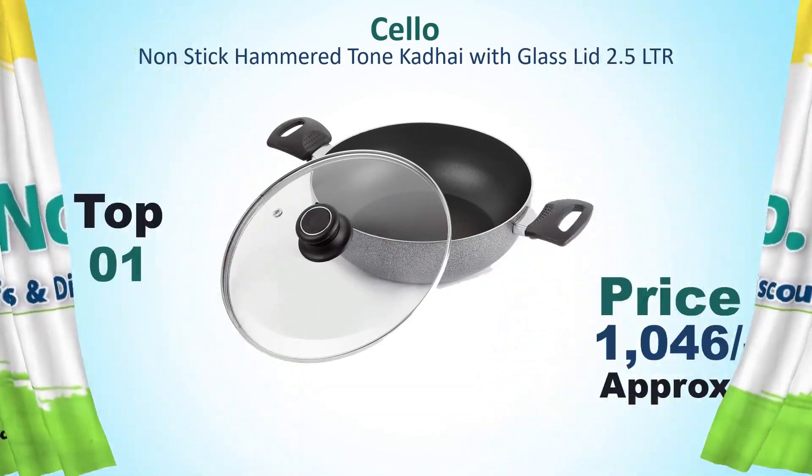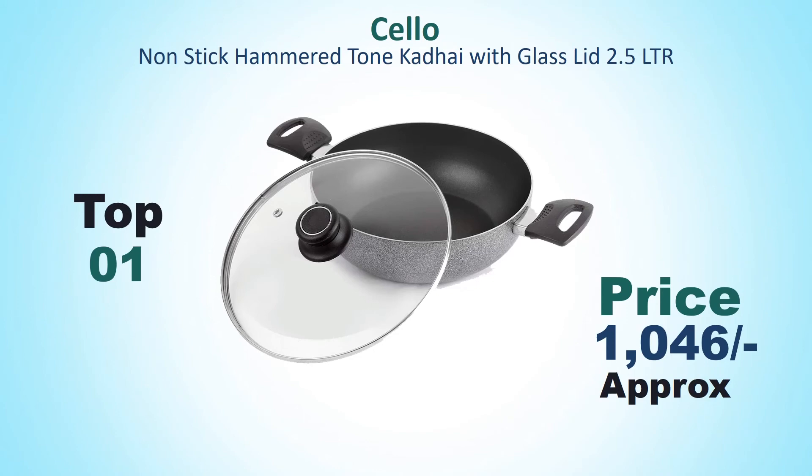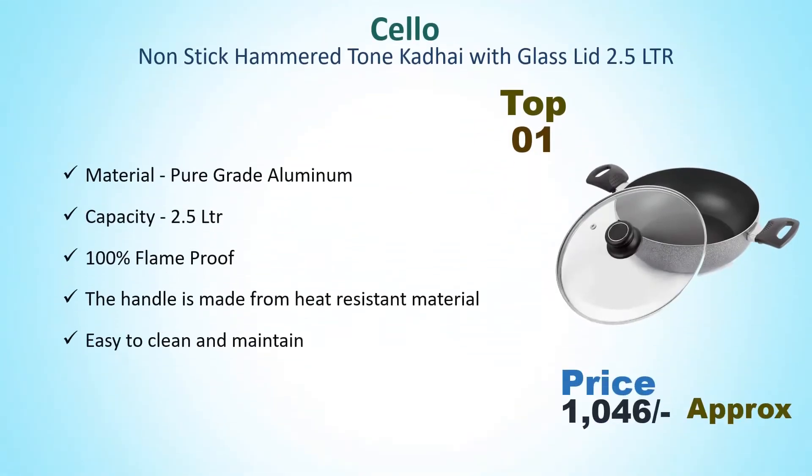Number 1: Shiloh Non-Stick Hammered Tone Cadet with Glass Lid, 2.5 Litre. Its price is around Rs. 1,046. Material: pure grade aluminum, capacity 2.5 litre, 100% flame proof. The handle is made from heat resistant material. Easy to clean and maintain.